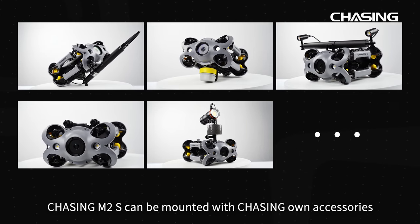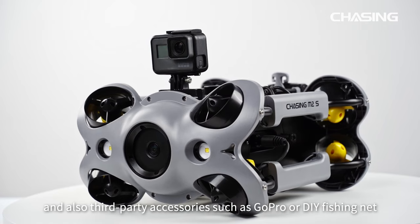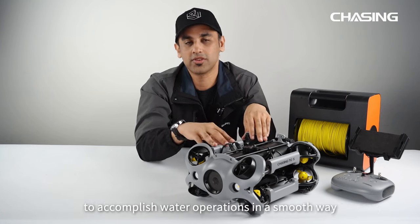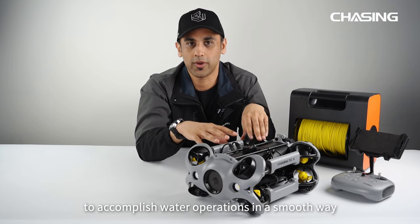Chasing M2S can be mounted with Chasing's own accessories and also third-party accessories such as GoPro and DIY fishing nets, to accomplish water operations in a smooth way.